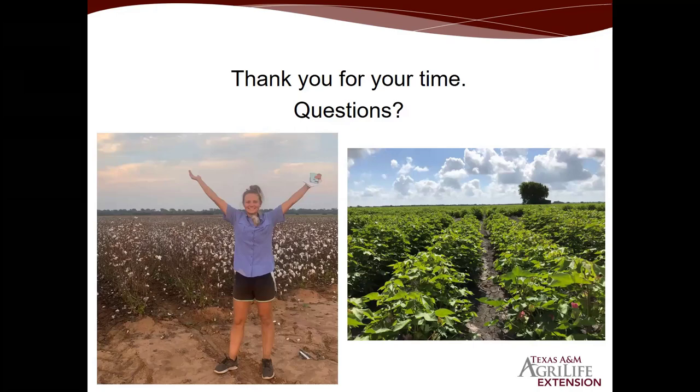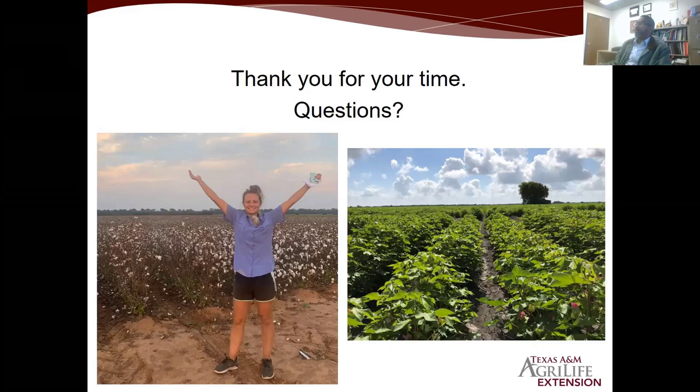Dr. Ibrahim adds: Root knot nematode is a sedentary endoparasite — it lives entirely inside the root — while reniform is semi-endoparasitic, so it does less damage. He notes surprise at the strong genetic resistance found to reniform, since literature suggests better resistance exists for root knot than reniform, and that for reniform you typically need to combine host resistance with nematicides. He asks how Jenny explains the results without that combination.